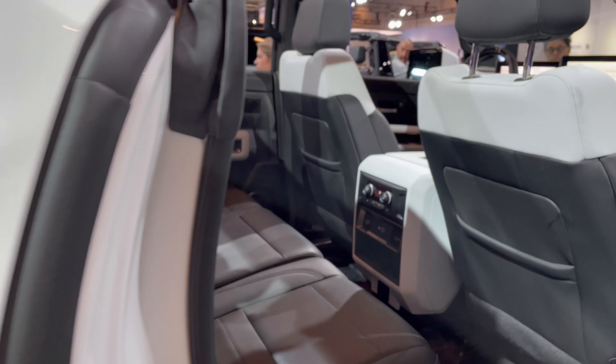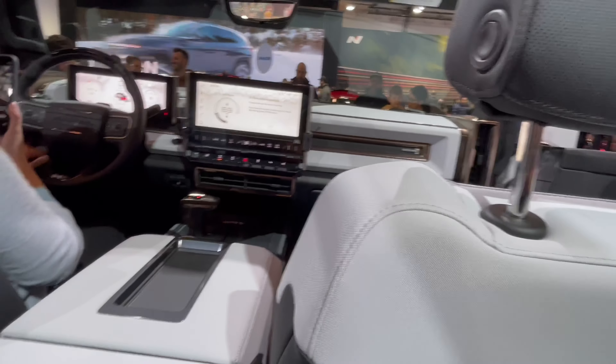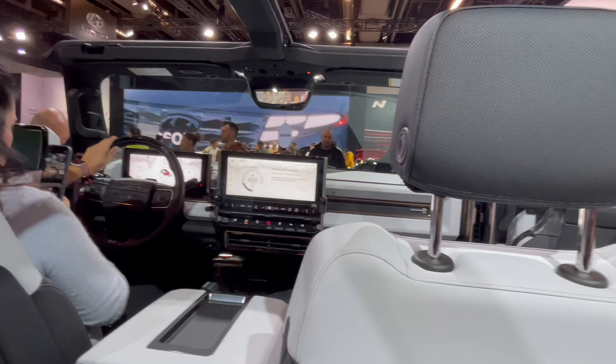So let's check inside. It is quite high actually, the step. I must say they do have handles to get in, which is good. It has — I like the roof actually, I can see it right away. It looks so cool. And the back too. Wow, there's a lot of room. It has all the bells and whistles.